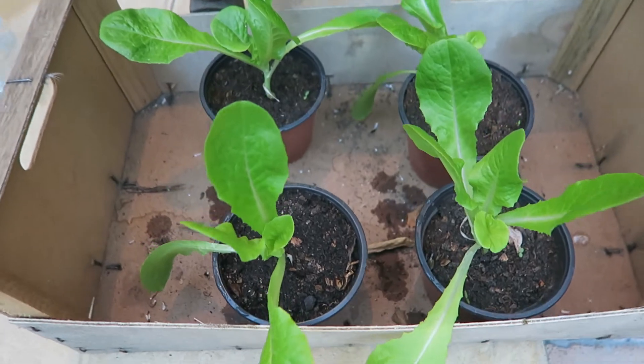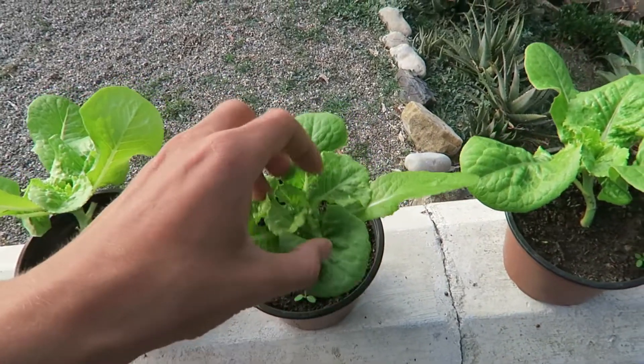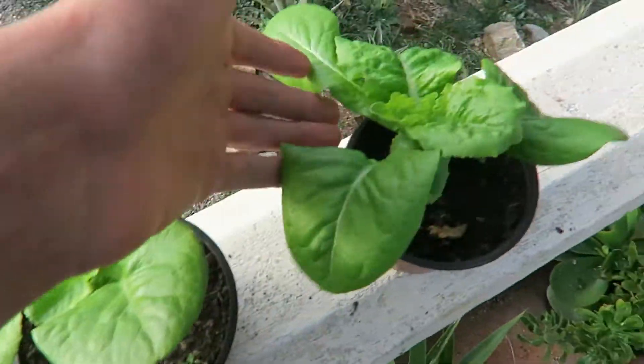It is day 20. The plants are growing outside — I leave them outside all the time. They are getting bigger and they look very crunchy and beautiful.